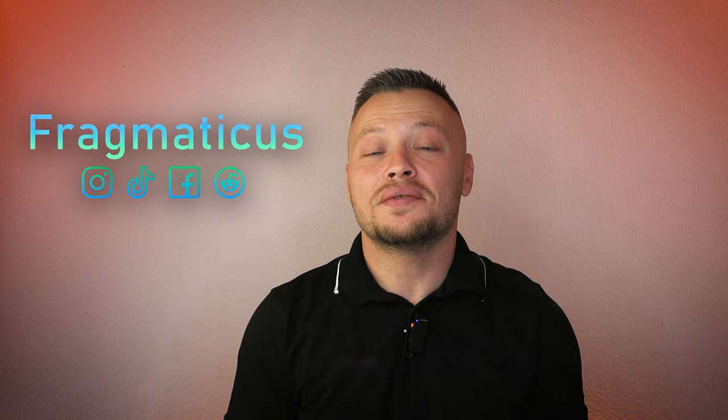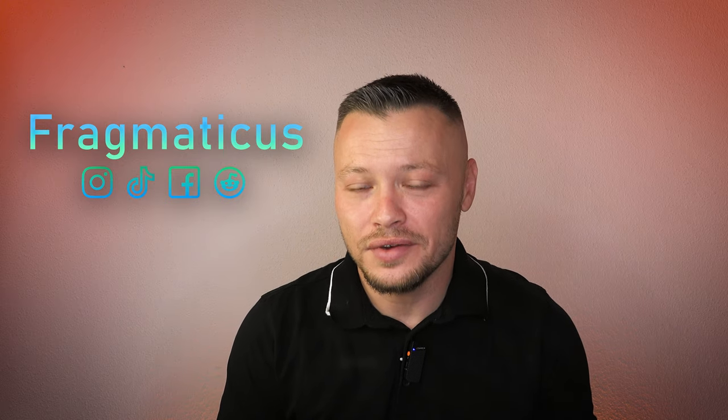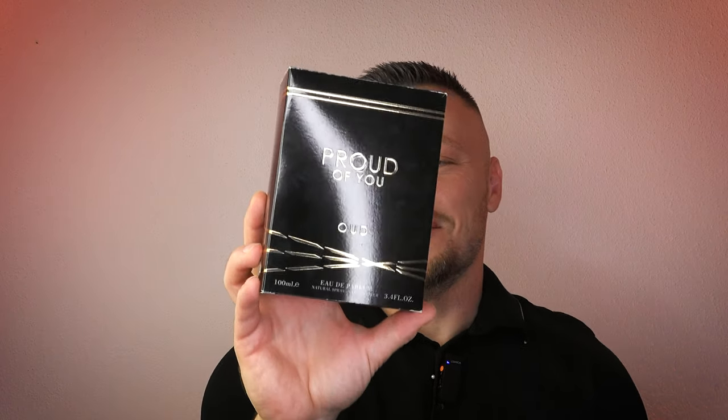Proud of You Oud by Fragrance World — will it make you proud of your choice after you buy it? Hello YouTube, hello dear fragrantics, welcome to another video. Today we take a look at Proud of You Oud by Fragrance World. As you'd guess, this one is similar to Stronger With You Oud by Armani and almost all other flankers from the Stronger With You line. Without hesitation, let's jump into the presentation.